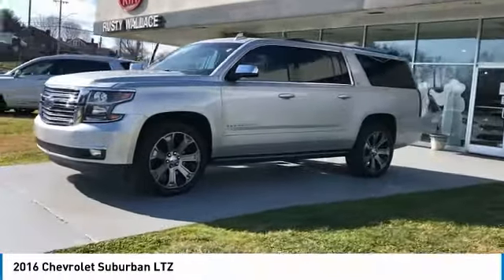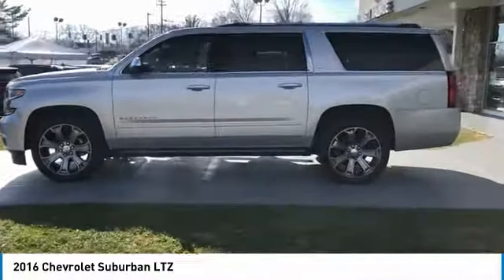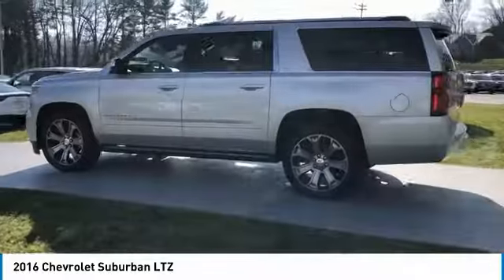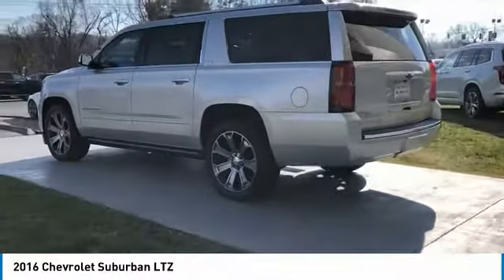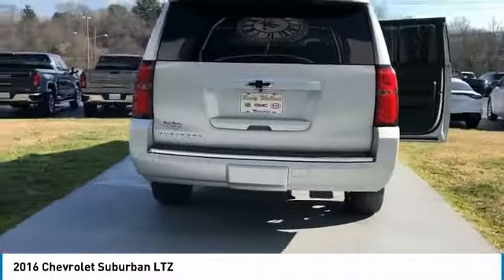Stop by and take a look at the 2016 Suburban. The Suburban excels at towing heavy trailers, hauling loads of people and gear, and enduring hard use and rugged terrain. Here are some of this vehicle's great options.